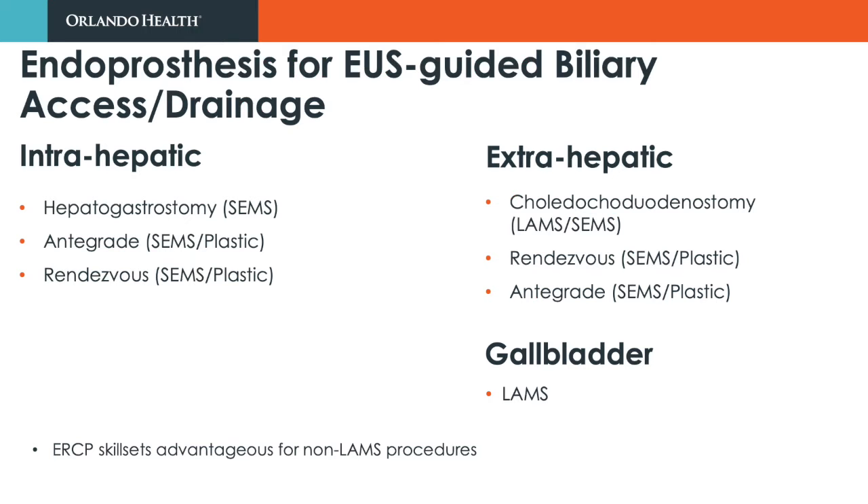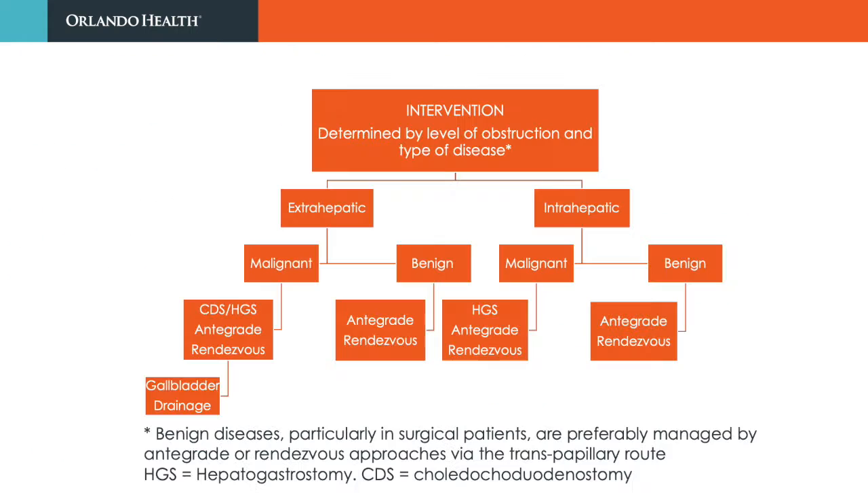With the exception of choledochoduodenostomy, which can be performed using lumen-apposing metal stents, all other EUS-guided biliary interventions, as with ERCPs, will require placement of self-expandable metal stents or plastic stents. Given the need to navigate complex strictures using guidewires or other accessories, proficiency in ERCP is advantageous for successful outcomes. The type of EUS-guided biliary intervention depends on the level of biliary obstruction and the type of disease — benign versus malignant.